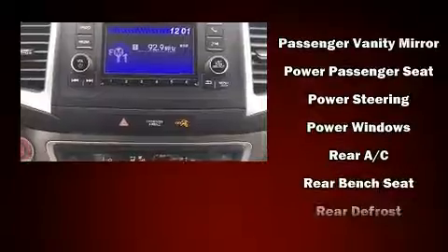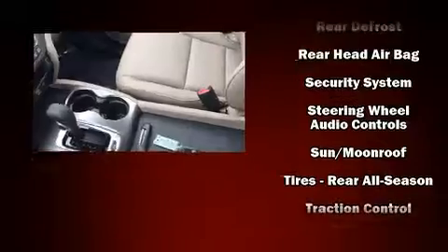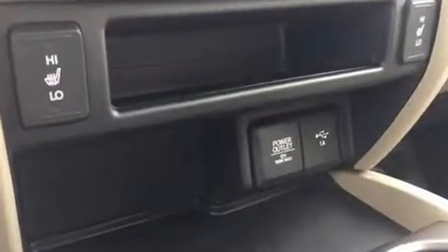Honda ensures the safety and security of its passengers with equipment such as dual front impact airbags, front and side impact airbags, brake assist, and four-wheel disc brakes with ABS. When road conditions become unpredictable, rely on all-wheel drive to maintain outstanding control.